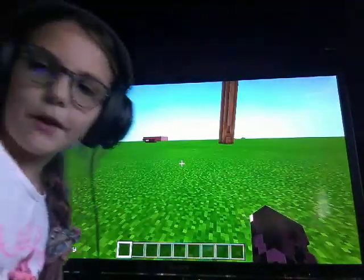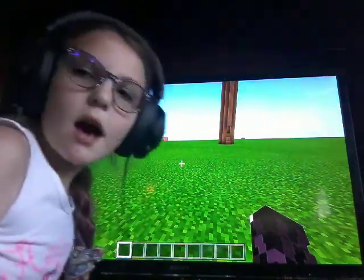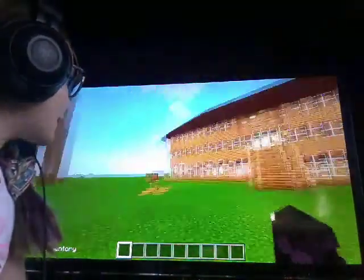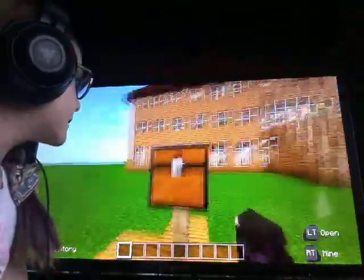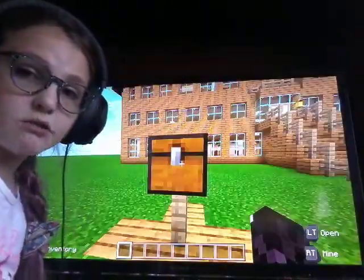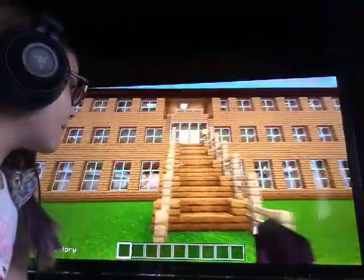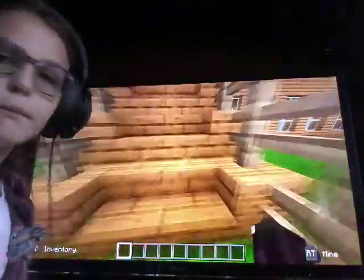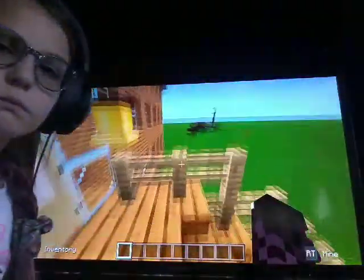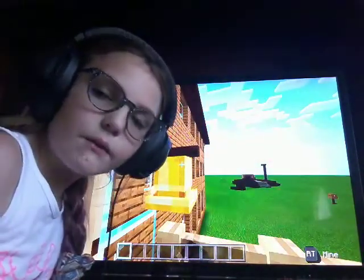My face might be looking this way because the screen is just right here. Anyway, this is my house — I want to show you my mailbox. It's just a chest on a stick, technically. You can open it and close it. And then we have my staircase, so let's walk up. And then we have my beautiful door.